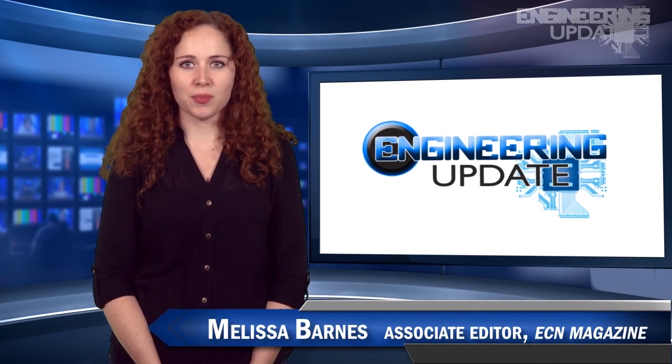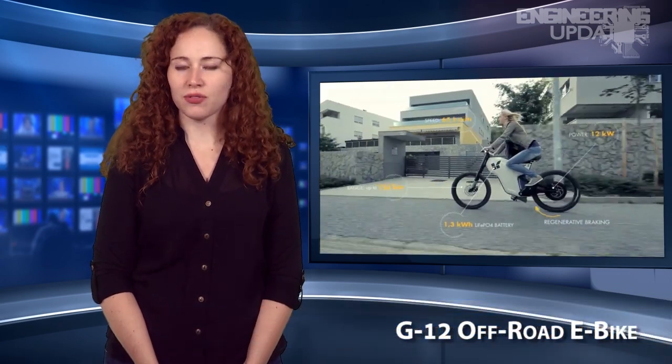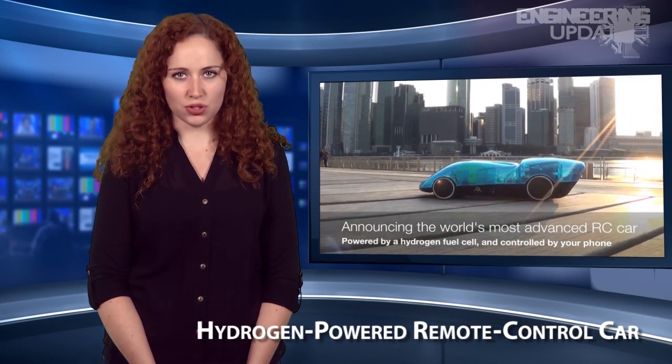Welcome to Engineering Update. I'm Melissa Barnes, Associate Editor of ECN. In this week's headlines: the versatile G12 off-road e-bike, butterfly wings inspire advanced optical computing, and a hydrogen-powered remote-control car.